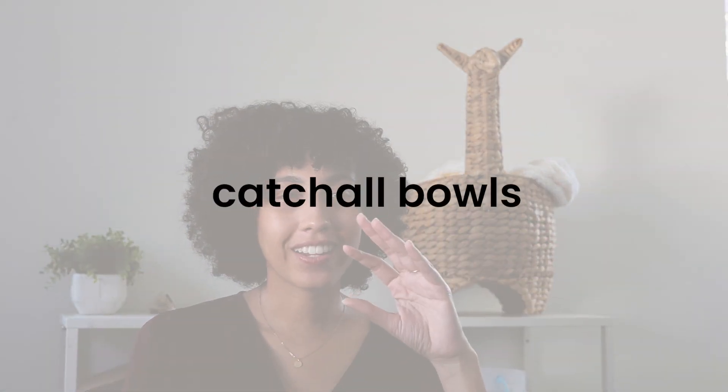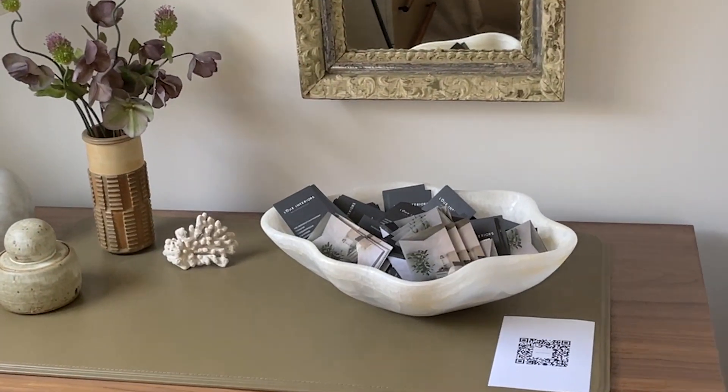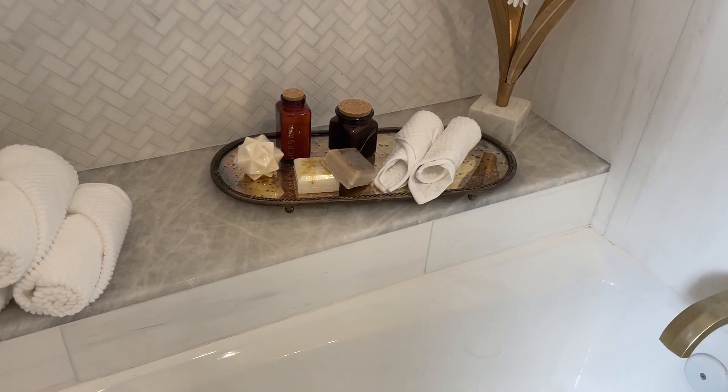The next thing I saw were catch-all bowls — thrift stores have really unique ones and you can get creative. Not everything has to be made for that purpose; a really cool tray or bowl can work in the entryway. I also saw a tray in the bathroom with rolled-up guest towels, soap, and other things displayed on it. I was like, if you ever have guests over or just want a luxury moment in your own home, that is so cool.